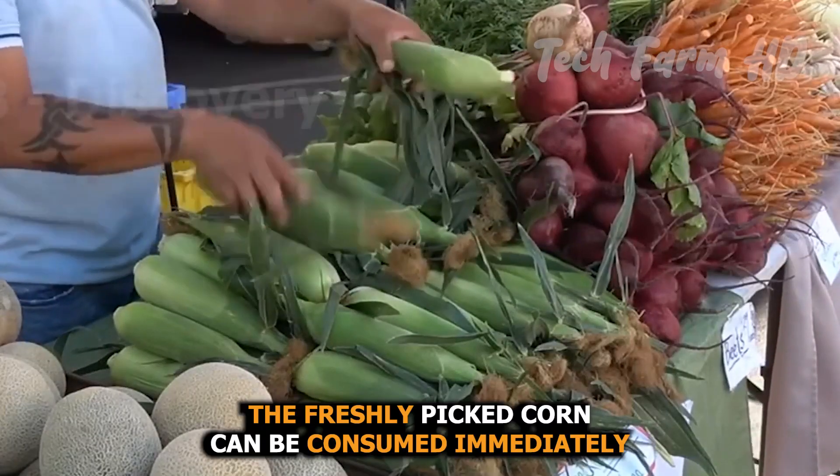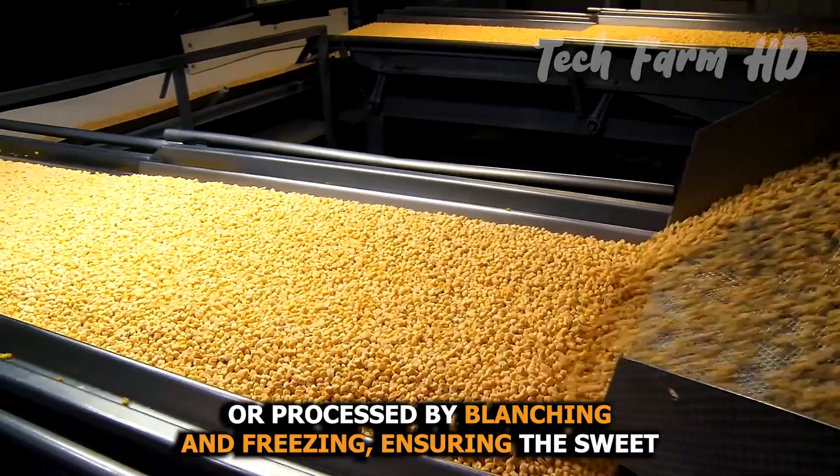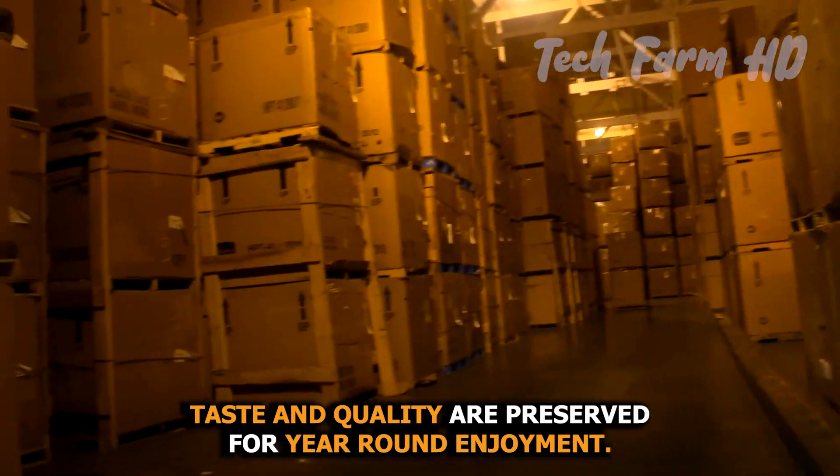The freshly-picked corn can be consumed immediately or processed by blanching and freezing, ensuring the sweet taste and quality are preserved for year-round enjoyment.